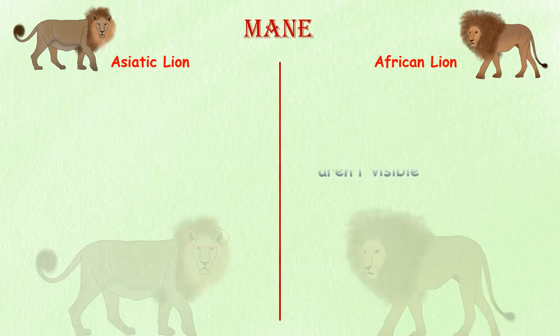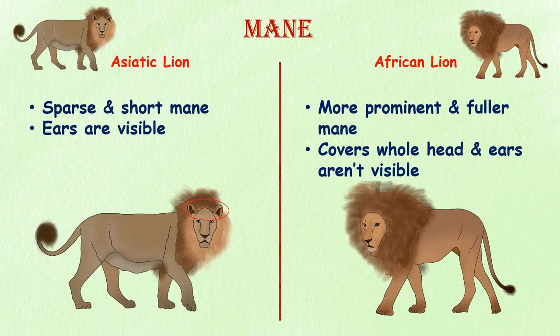Mane. Male Asiatic lions have a sparse and exceptionally short mane with their ears visible. Male African lions have a more prominent, fuller mane that covers the whole head and falls back over the shoulders.